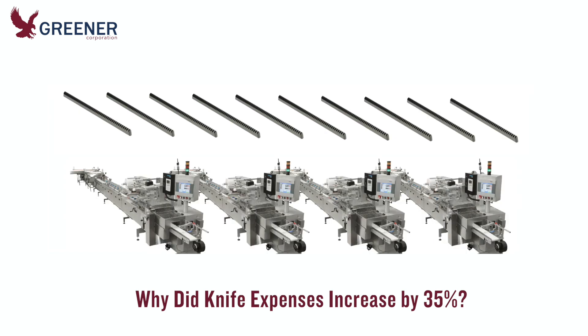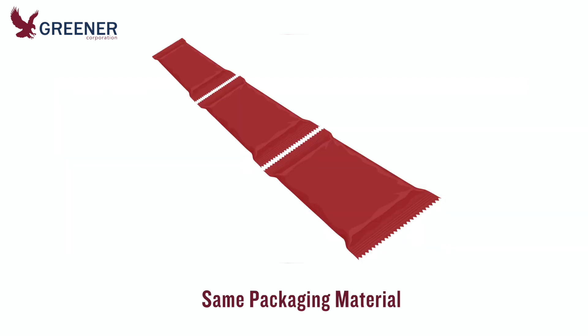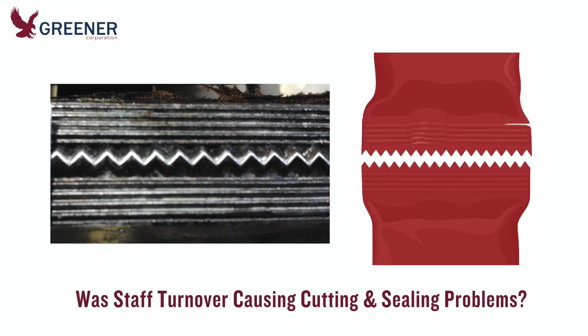He contacted the maintenance and production managers at the customer and asked about potential causes for the significant increase in knife usage. They reported that no additional flow wrappers or shifts had been added, production levels remained the same, and the packaging material had not changed. Cutting and sealing problems, however, had become a consistent cause of downtime over the past year.